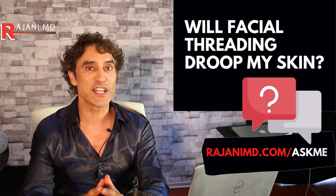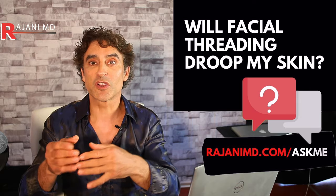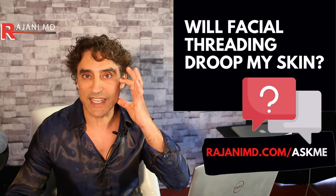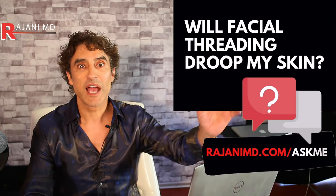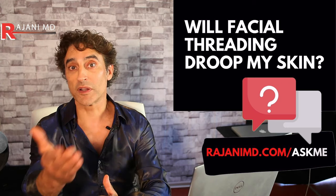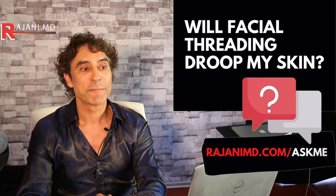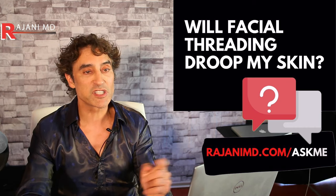Those concerns come from people who haven't done thread lifts, or they're seeing patients in their clinic where threads were done by others on inappropriate candidates. For people with minimal to moderate loose skin who want a little lift and tightening, threads in my opinion work great. And yes, you can have a facelift after them — very common. I have a whole interview with plastic surgeons who do facelifts after threads. But there's a group of people that want to make people fearful because these are newer procedures they don't understand or maybe it threatens their livelihood. Get real information from real practitioners. I've never seen anyone with more loose skin after.